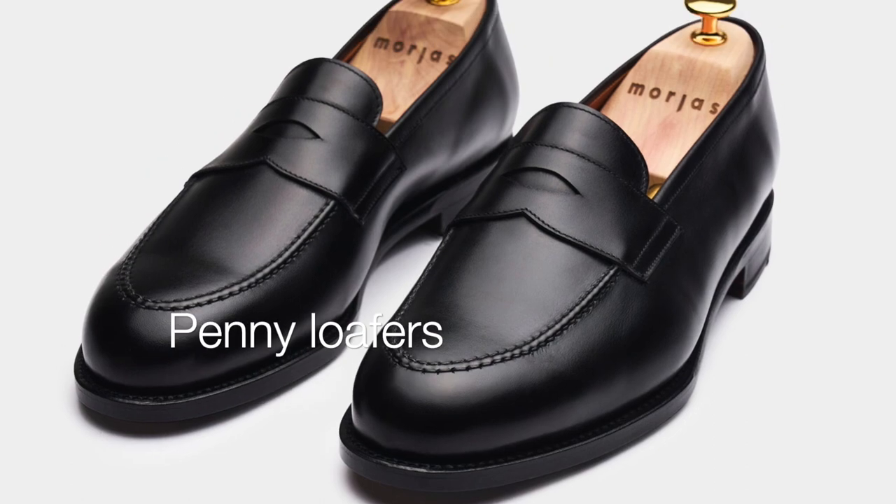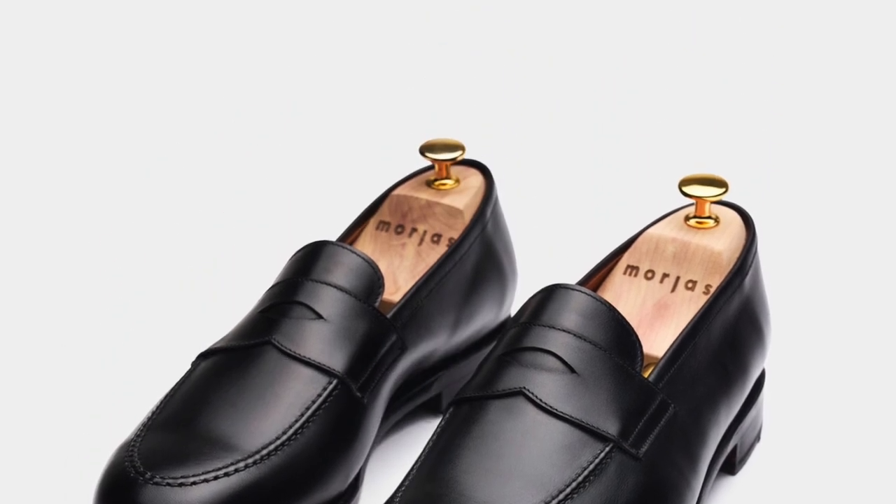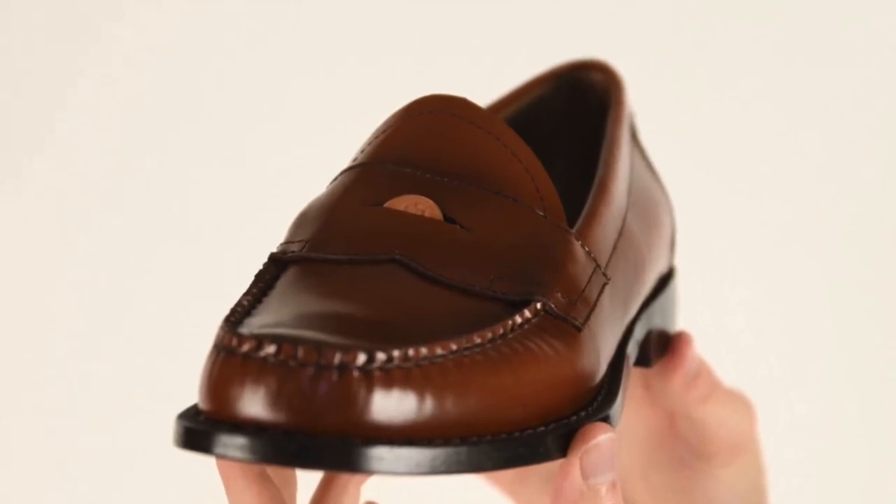Penny Loafers. These have a strap across the front with a small slot where historically a penny could be inserted.